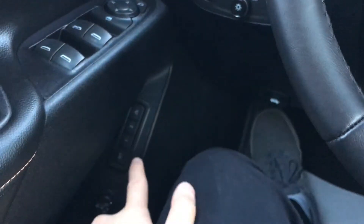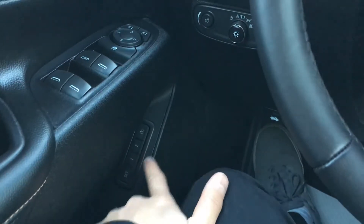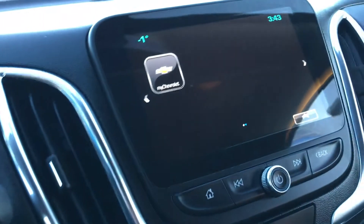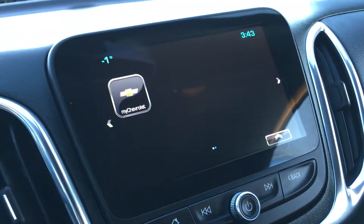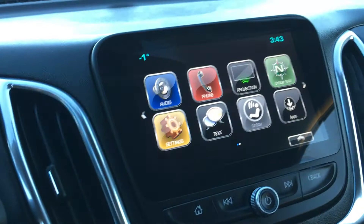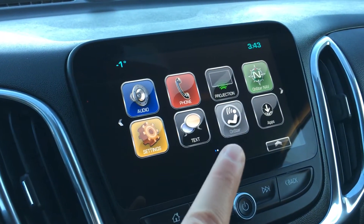Right by my knee here you have memory seats and your trunk release. On the center console you have a nice 8-inch touchscreen infotainment system with MyChevrolet as well as OnStar Bluetooth.